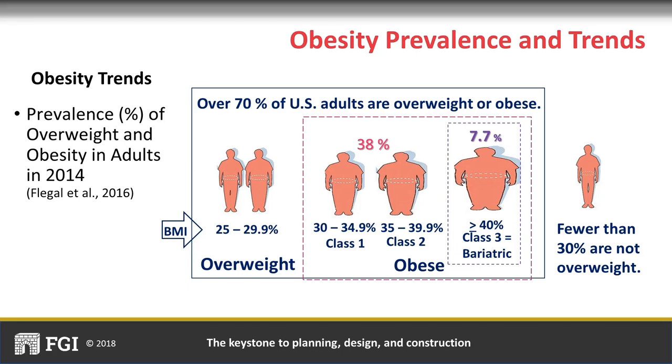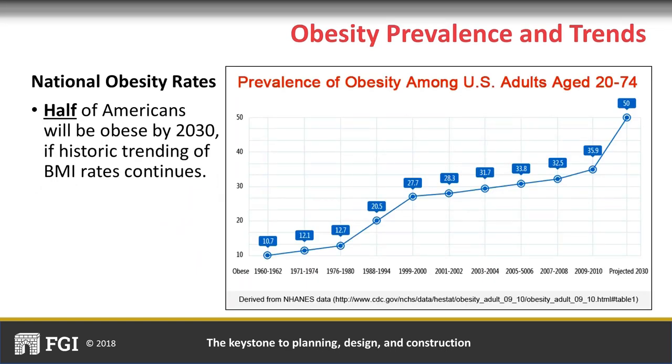Data show that in 2014, 70% of U.S. adults were overweight or obese; fewer than 30% were not. Obesity has three classes: class 1, class 2, and class 3. Class 3 includes bariatric people. In 2014, 7.7% were clinically considered true bariatric patients. According to the National Health and Nutrition Examination Survey, by 2030, half of Americans will be considered obese if trends continue.